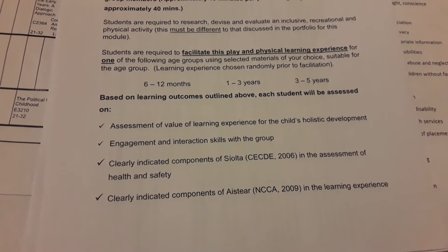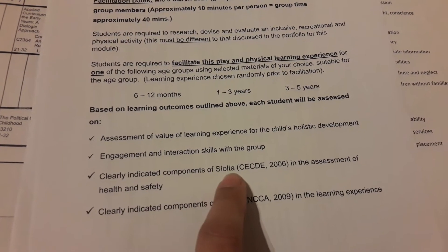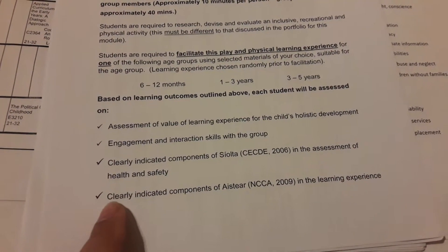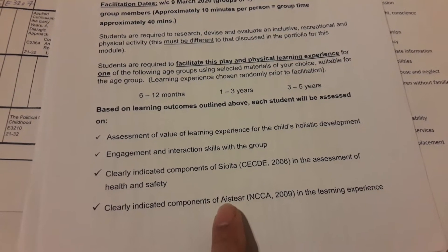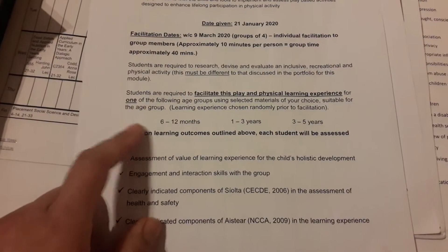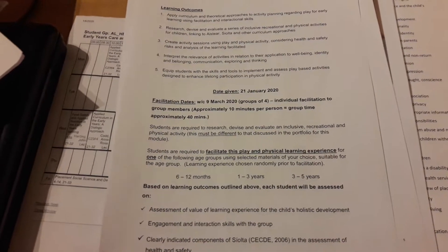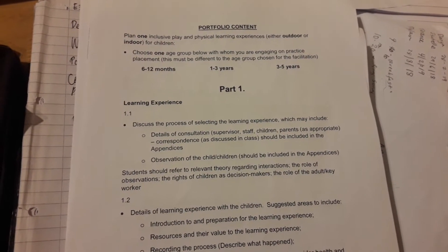The criteria also include: number two, engagement and interaction skills with a group; number three, clearly indicated components of Síolta in the assessment of health and safety; and lastly, clearly indicated components of Aistear — the preschool curriculum in Ireland — in the learning experiences. This assignment is worth 40% and the portfolio is worth 60%.